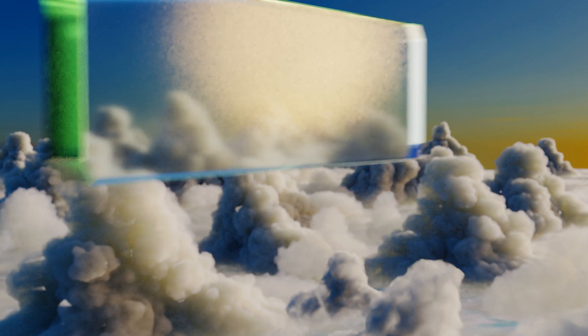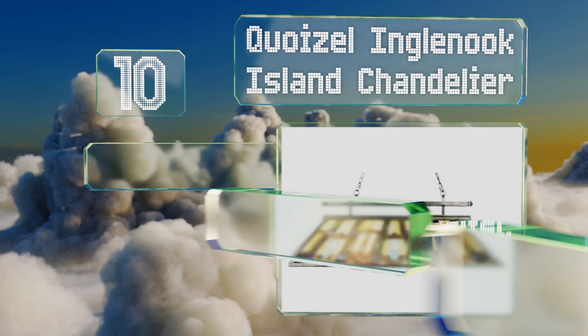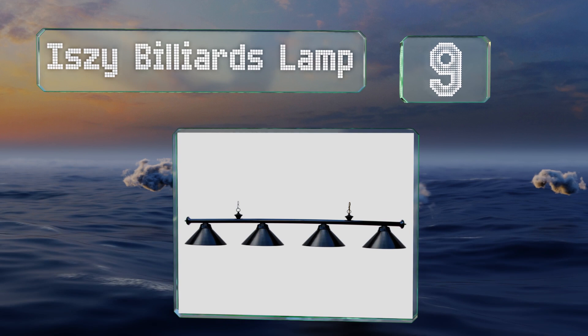Starting off our list at number 10, the Koysel Inglenook Island Chandelier is made by hand, so no two are exactly alike. Three incandescent bulbs accentuate the intricate details in the stained glass, and the combination of colors will fit in with most styles of decor. It comes with a handsome bronze finish and a lifetime electrical warranty. However, it is very expensive.